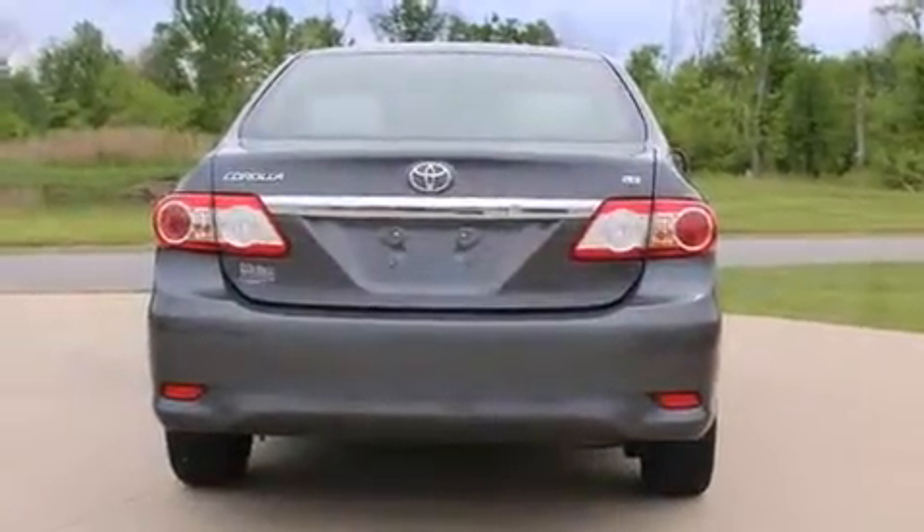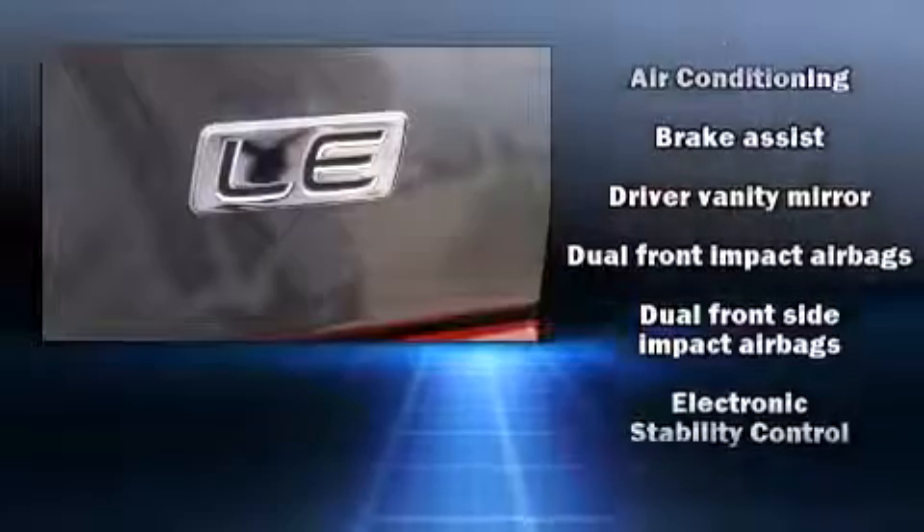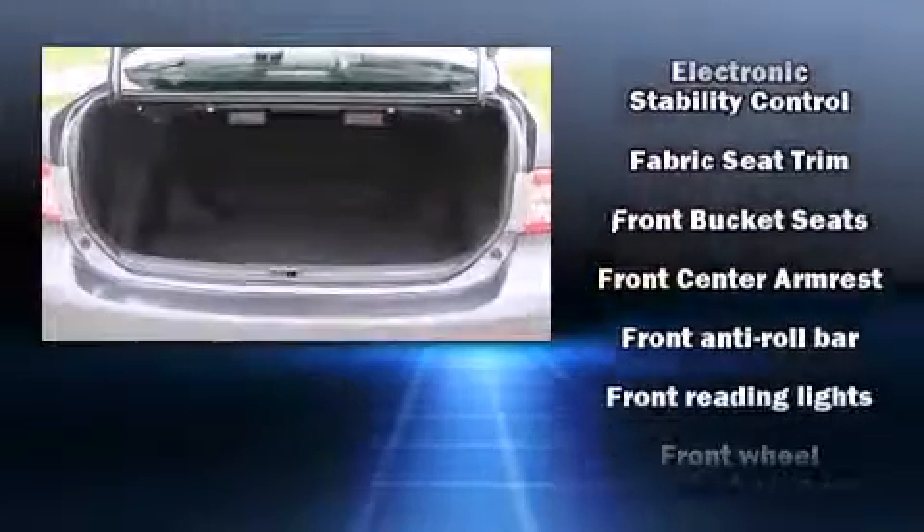Toyota also prioritized safety and security by including head curtain airbags, front and side impact airbags, traction control, brake assist, ignition disabling, and ABS brakes.